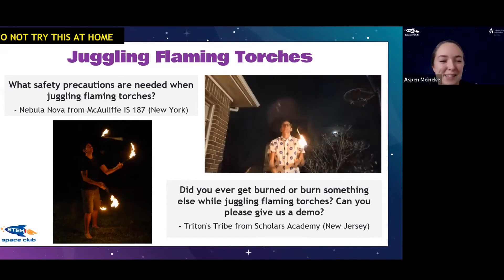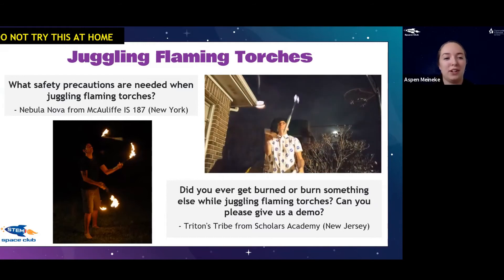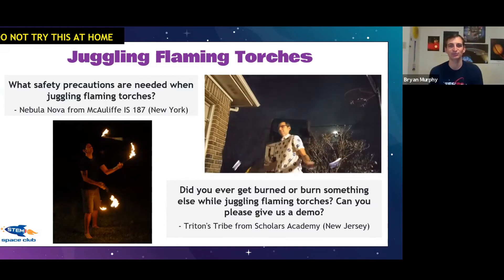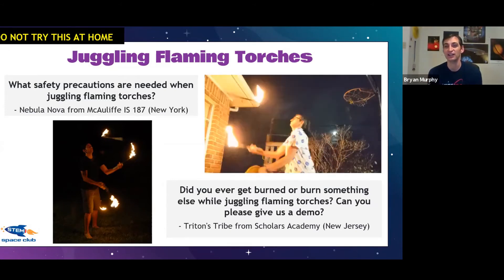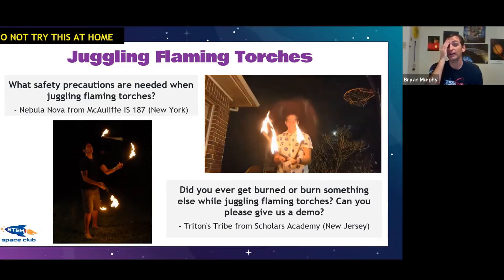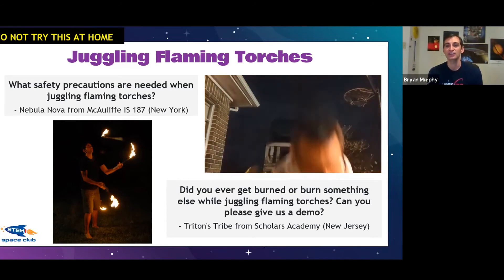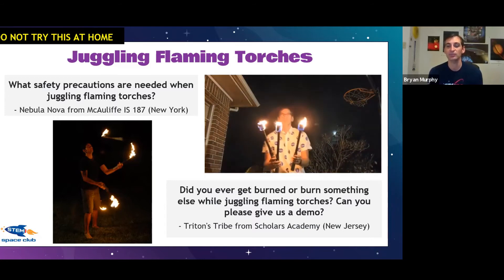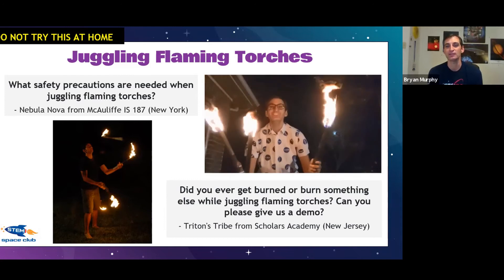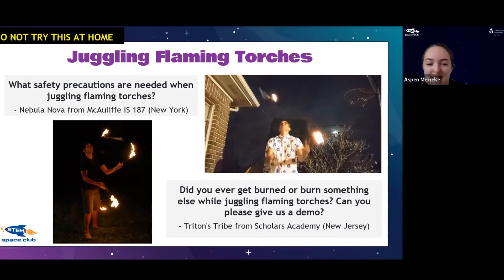From Nebula Nova in New York: what safety precautions are needed when juggling flaming torches? What you can't see is that I have a fire extinguisher near me on the ground. It had also rained just before that video, and I was juggling over concrete next to a brick building — not near anything that can burn. The plants behind me look close but they're actually pretty far back. That's how you stay safe.